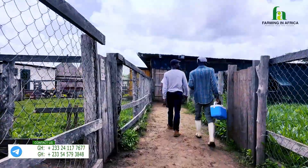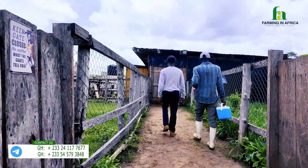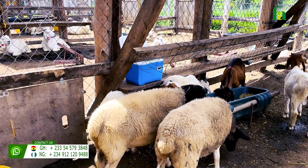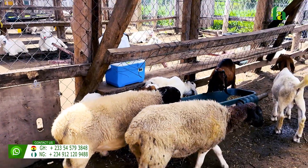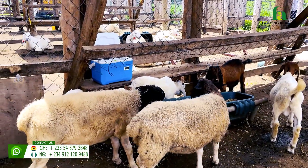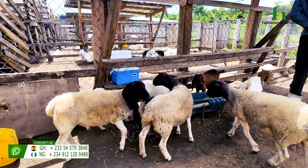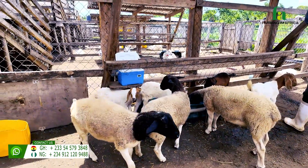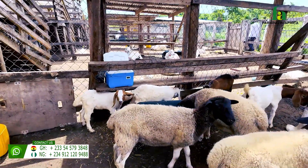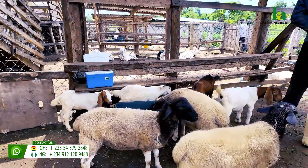We also vaccinate against anthrax — we have a vaccine for that too. We vaccinate them when they are kids and then we continue that. When you give it to them when they are young, you don't stop — you need to continue giving it to them. Some of these vaccines last one year and some last six months. With PPR, it's advisable to do it every six months for as long as the animal lives.